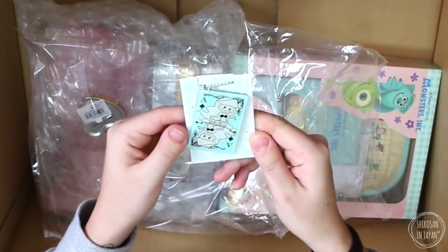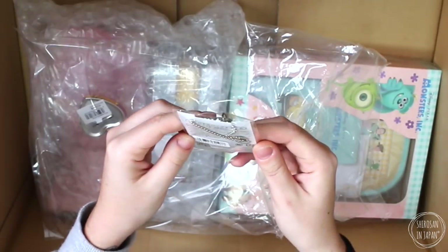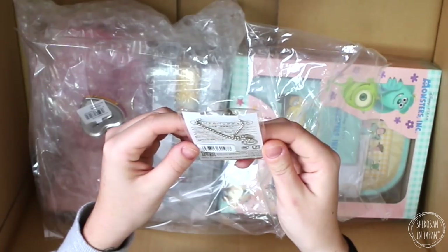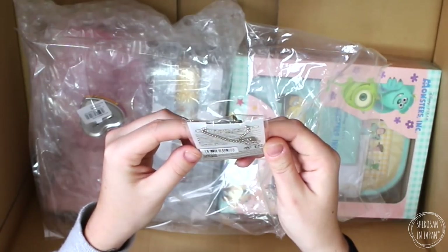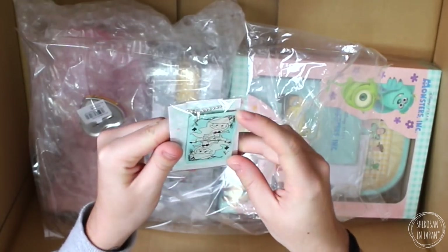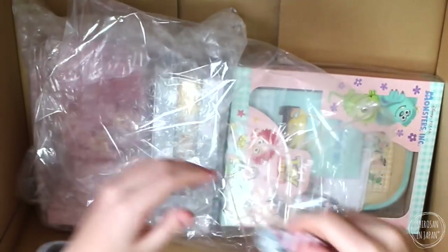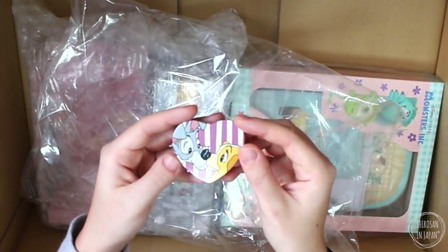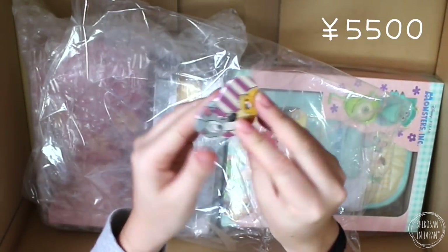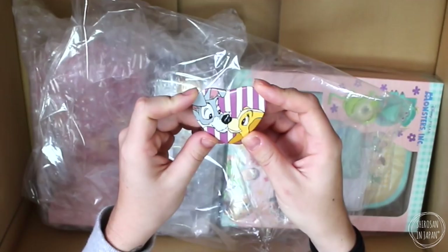Then I have got this super cute acrylic charm of Ariel — it says 'under the sea' and it's an ace card. This one says 'not for sale,' so I don't know if this was a random gift with purchase or what it was, but there's no price on it. Oh, it's adorable! And then we have got a badge — oh, it's Lady and the Tramp. That's really cute. This one was 200 yen. Super cute, really nice quality, and it's a love heart — that's adorable.